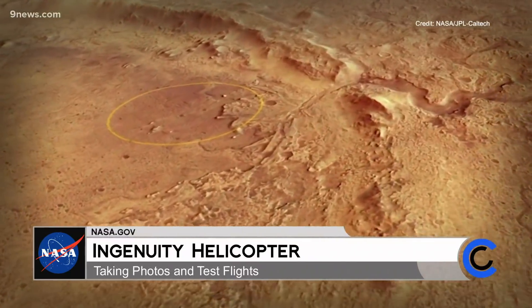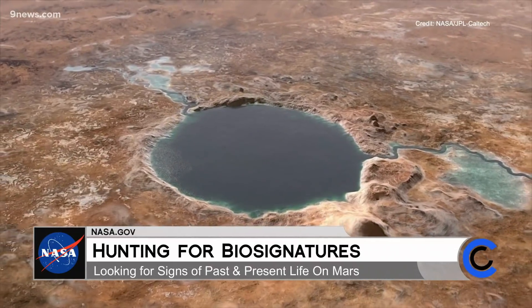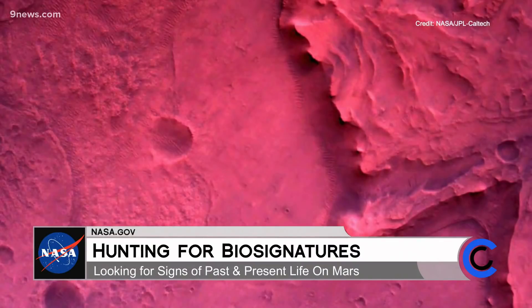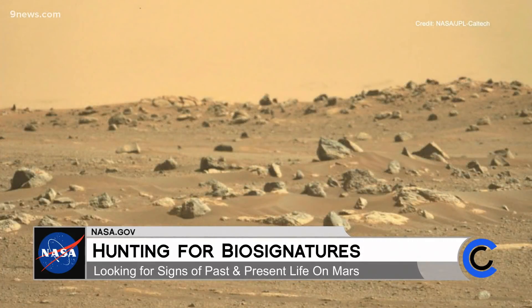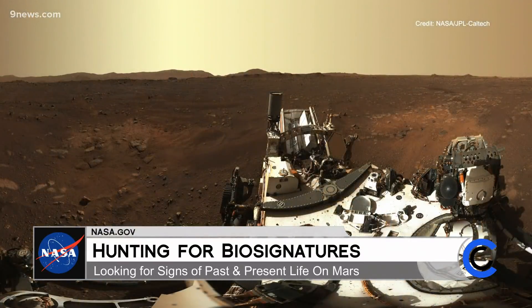Perseverance is going to a very intriguing place on Mars that scientists believe was an ancient lake bed. The primary target of investigation is the rocks that were laid down when this crater was full of water. Sediments were carried down into the lake by rivers outside the crater, laying down layer upon layer that eventually hardened into rock. Contained in those layers is a record of the environmental history of the planet three and a half billion years ago, and potentially a record of the biological history of Mars if life ever started there.